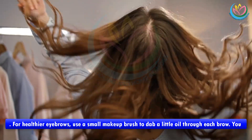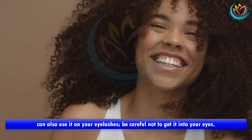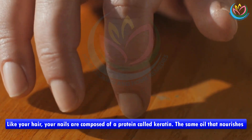For healthier eyebrows, use a small makeup brush to dab a little oil through each brow. You can also use it on your eyelashes — be careful not to get it into your eyes.